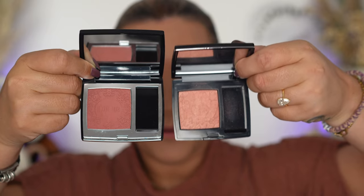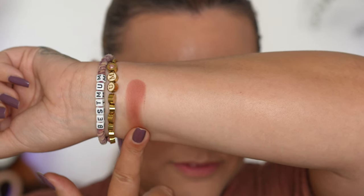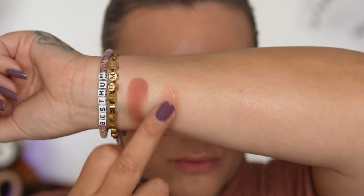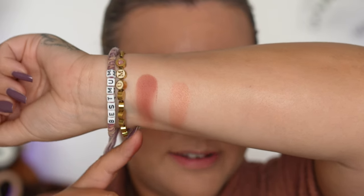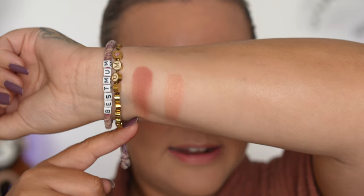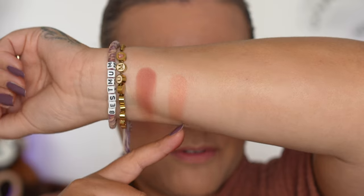I also wanted to show you Birds of a Feather in comparison to Splendid Rose. Birds of a Feather has that gorgeous sheeny shimmer finish and is much lighter. Splendid Rose is definitely a bit deeper, not as peachy, and has a much smoother, more natural finish. Birds of a Feather was very beautifully shimmery and luminous, so neither of the blushes I had are actually anything like Splendid Rose in reality, but hopefully that comparison is helpful.